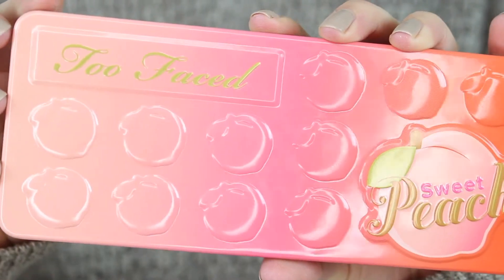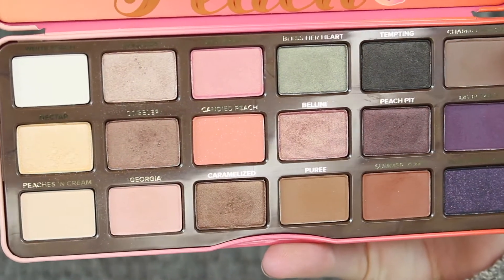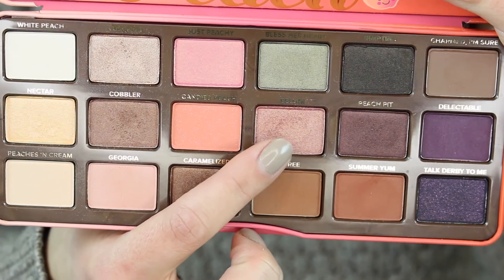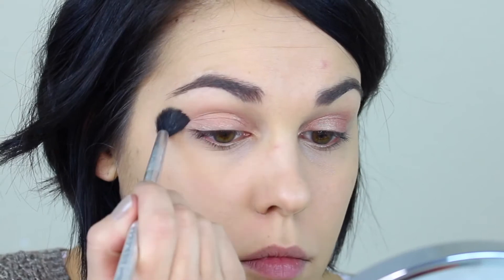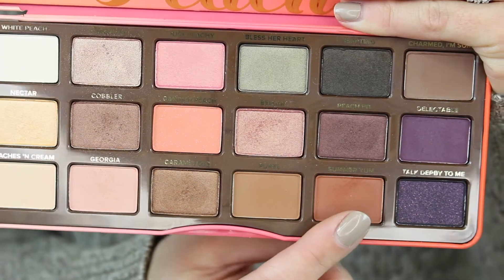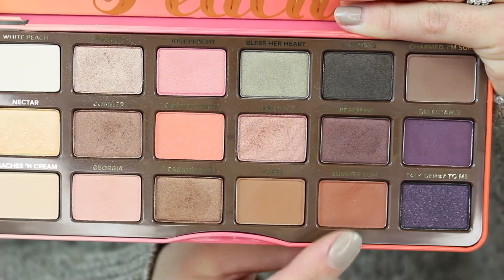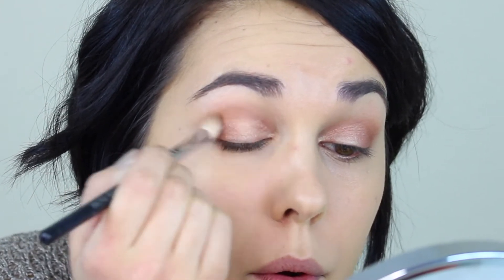Then for the fun part — the Sweet Peach palette from Too Faced. You guys, this palette is gorgeous, look at those shades! To start, I'm going to use the color Bellini and put this all over my lid. It's a really pretty, kind of warm-tone pink shade — it's really glittery and glowy and just gorgeous. Next I'm going to take the color Georgia and use this as a transition shade, blending it through my crease with a nice fluffy brush. Then I'm going to do the color Summer Yum — I'm going to blend this through my outer V and then up through my crease, just keep adding color until it's as intense as I'd like.